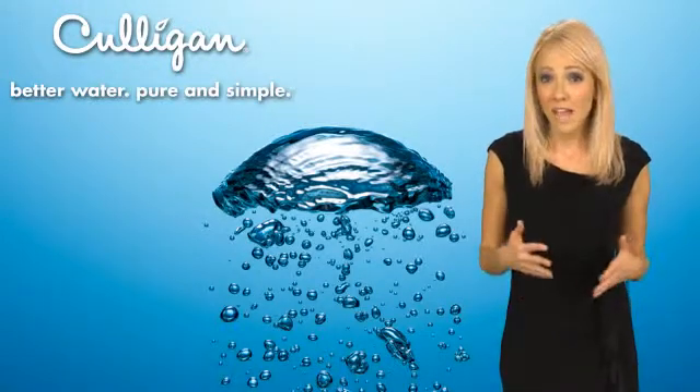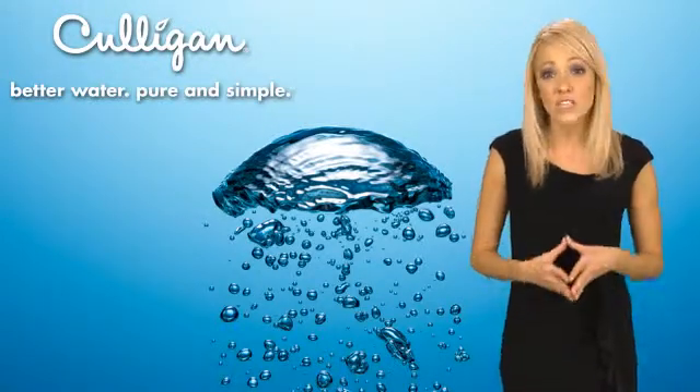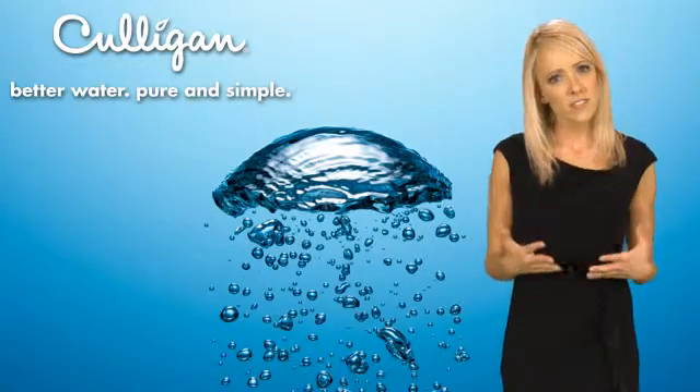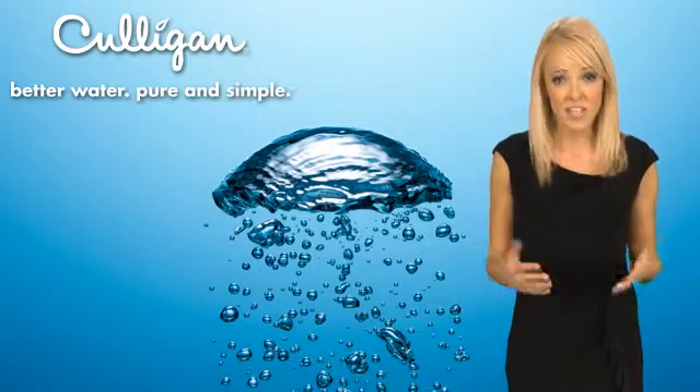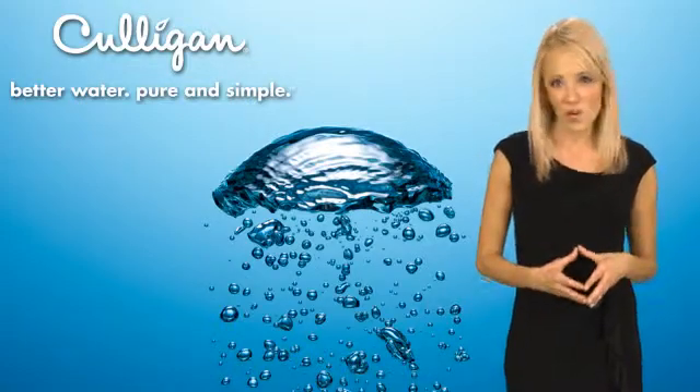Hard water is basically calcium, lime, and other minerals which are dissolved in your tap or well water. These dissolved minerals appear clear in your water, but when you take a shower, do laundry, or wash dishes, they begin to show up on everything your water touches.